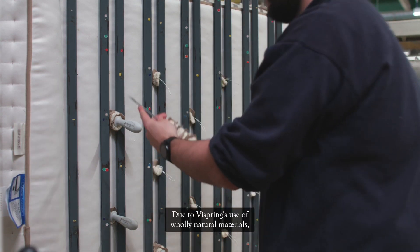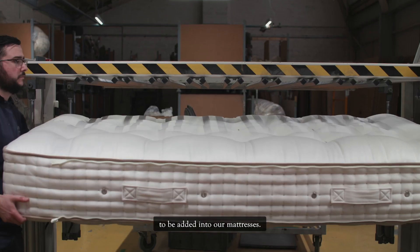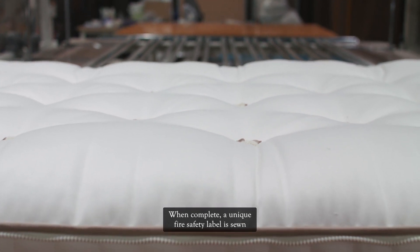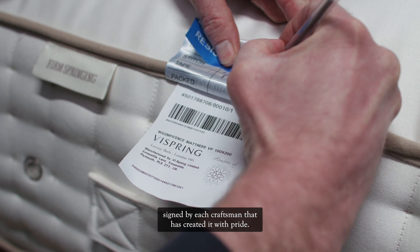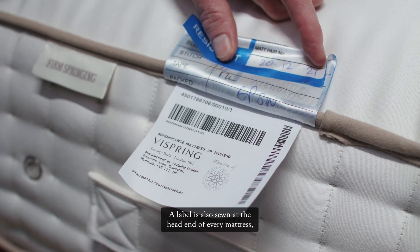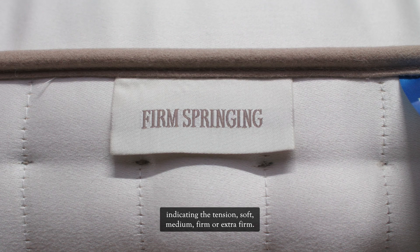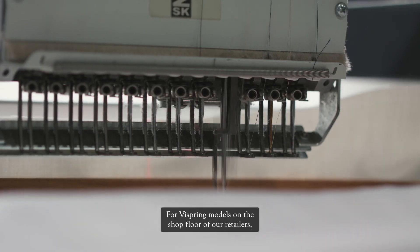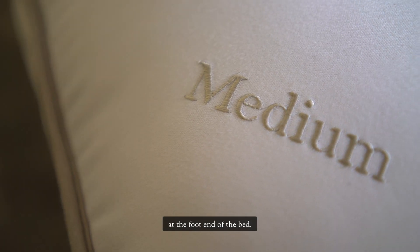Due to ViSpring's use of wholly natural materials, there is no need for a fire retardant lining to be added into our mattresses. When complete, a unique fire safety label is sewn onto the mattress, signed by each craftsman that has created it with pride. A label is also sewn at the head end of every mattress indicating the tension — soft, medium, firm or extra firm. For ViSpring models on the shop floor of our retailers, the tension is embroidered onto the mattress surface at the foot end of the bed.